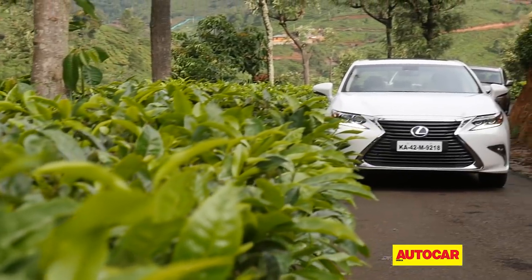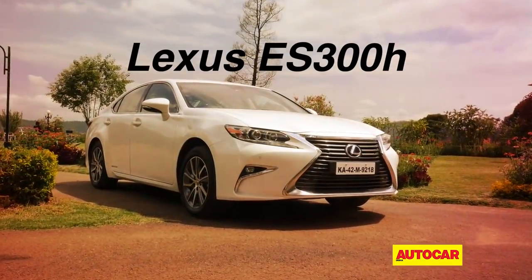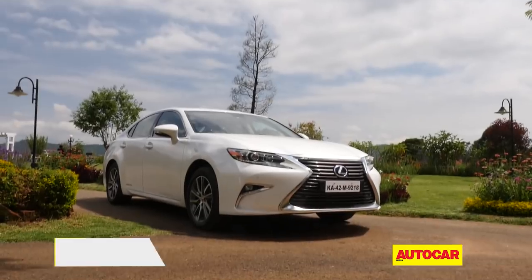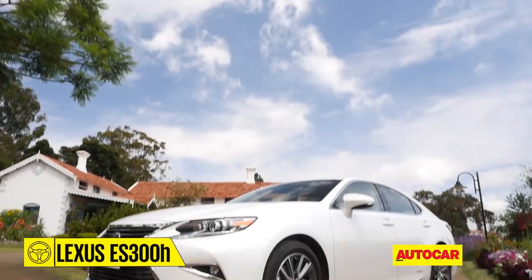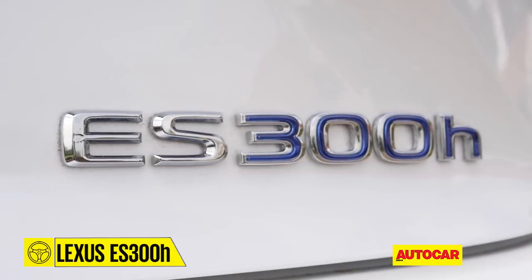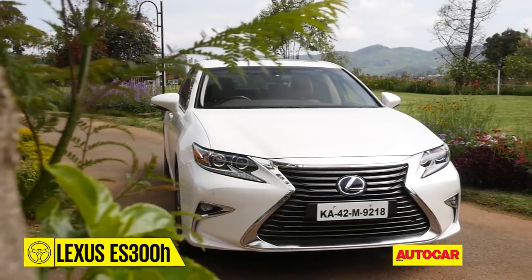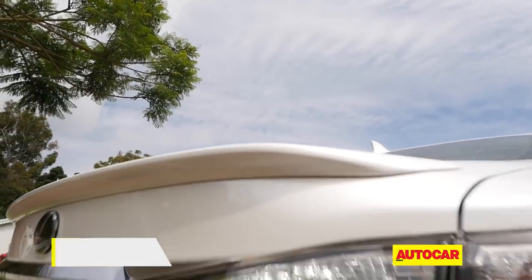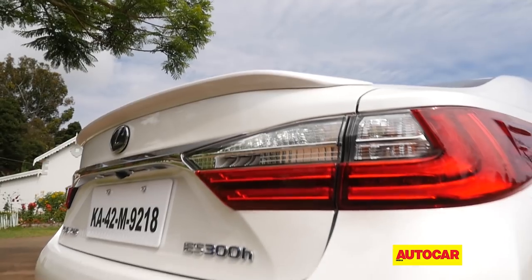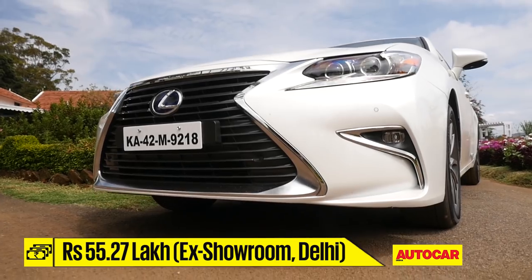We'll go in order of price, so first on the list is the ES300h. Let's get the bad news out of the way first — the ES300h may be the entry point to Lexus's India range, but cheap it is not. Imported from Japan and subject to the full range of duties, the ES300h costs 55.2 lakh rupees ex-showroom Delhi.